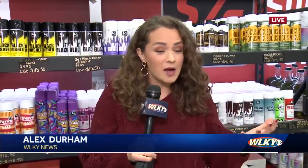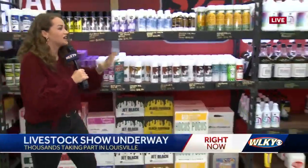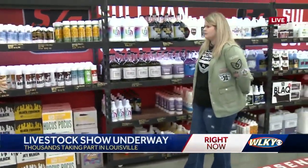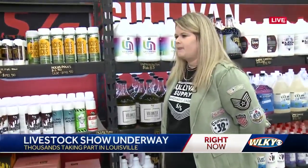A lot of work goes into making sure these animals are ready for the show ring, and that happens here on site. Right now we're in the north wing with Sullivan Supply. AJ, these are like hair products — just like we use — right? So talk to me about what you guys sell to help people get their animals ready for the show ring.